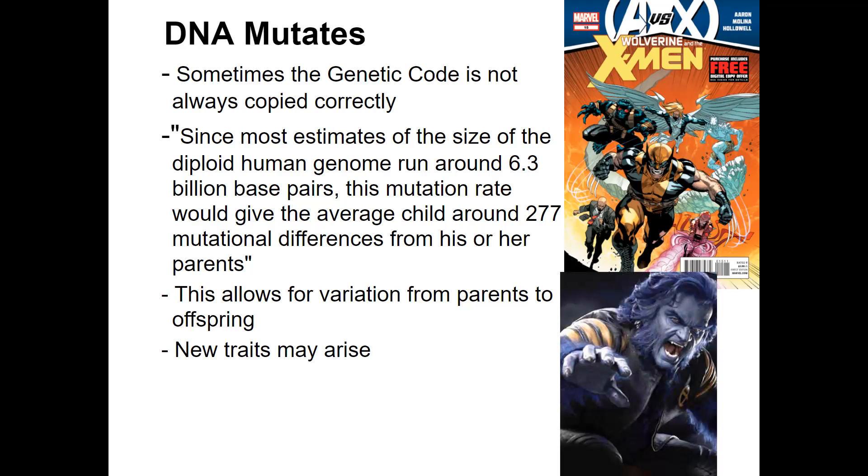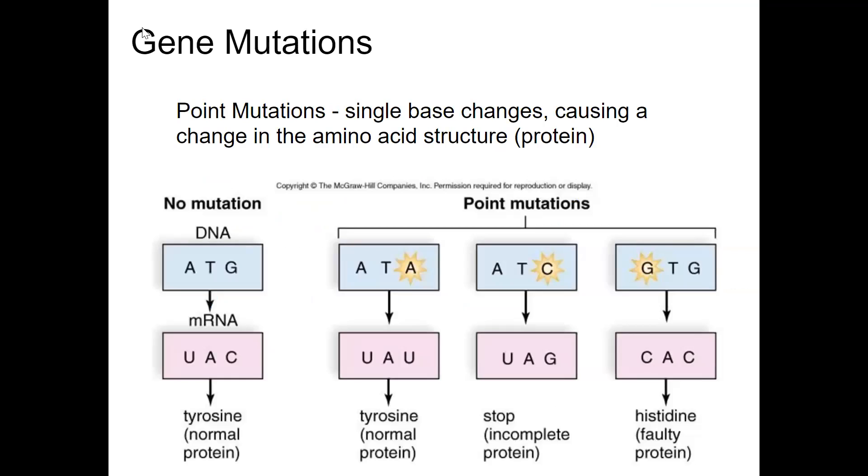There might be some slightly different genetic traits that didn't show up in the original generation, and it could be from this mutation. Sometimes the mutations are not noticeable. Sometimes they're beneficial and sometimes they're harmful. If you have traits that are different from your parents, chances are it's not a mutation — chances are it's a recessive trait, but that is a story for a different day. But anyway, DNA mutates.